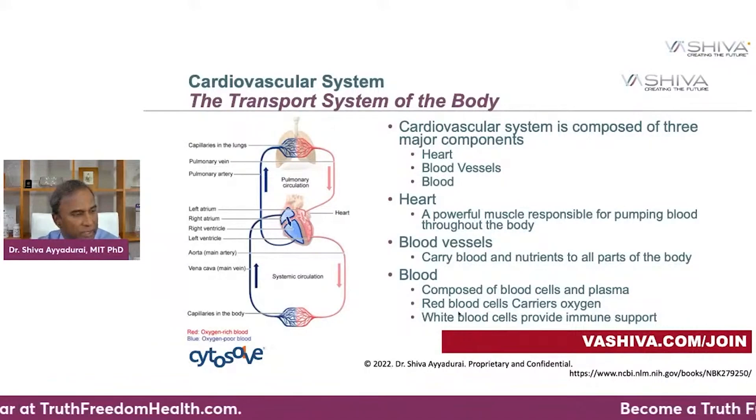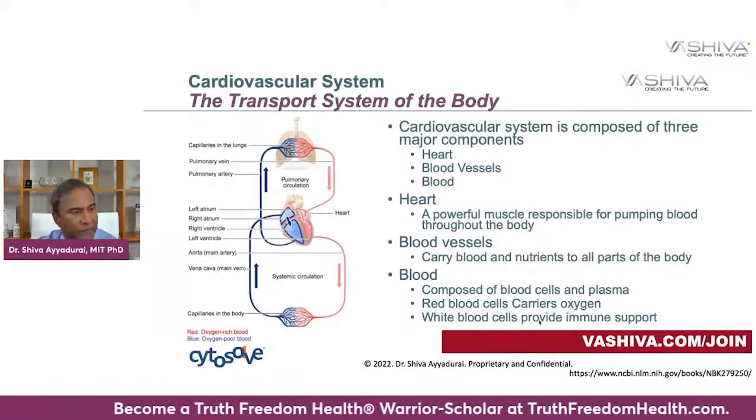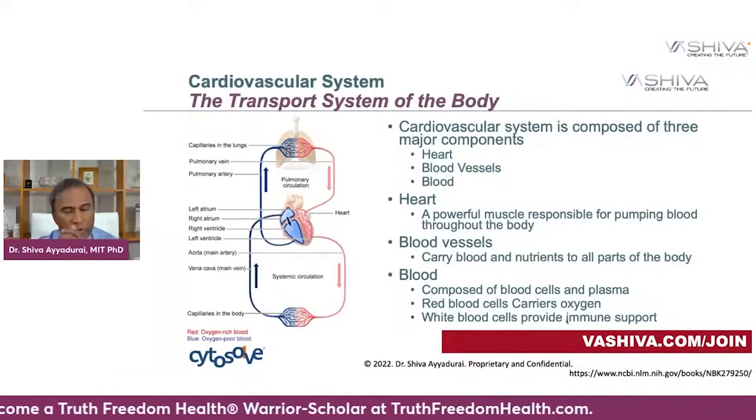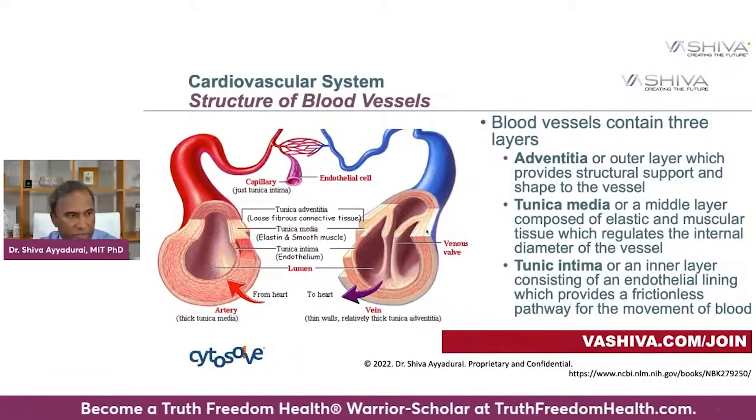Blood is not just the red stuff — the red blood cells which carry oxygen — but blood also includes the white blood cells, which support your immune system. So heart health is important for immune system function, plus your circulatory system. The lining of the veins, the lining of the arteries, and the lining of the capillaries are made up of endothelial cells. You're going to realize how important endothelial function is for your existence and heart health.